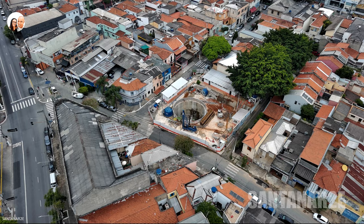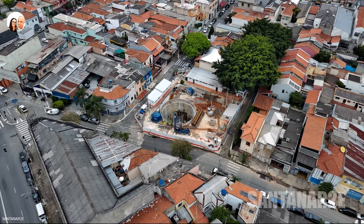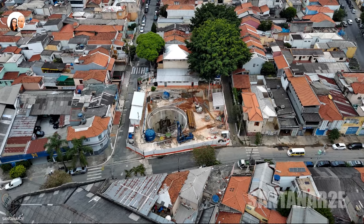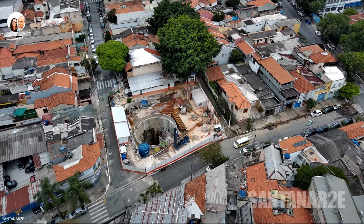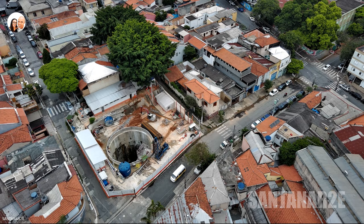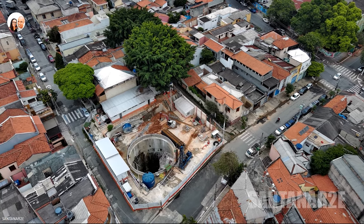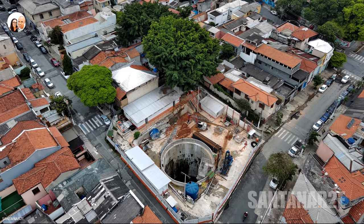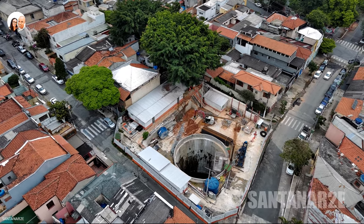Faustolo Station. Access point: Rua Faustolo, 77. Status: under construction at 39.63%. That's it, folks — enjoy these beautiful images of the region. For more construction updates, subscribe to the channel. Thank you all very much!